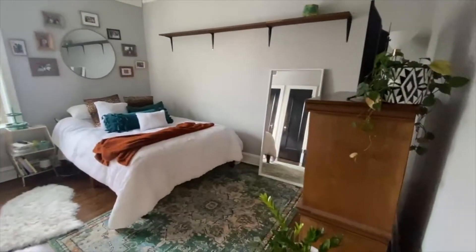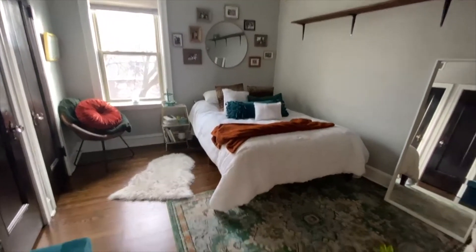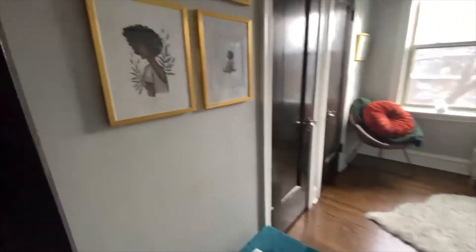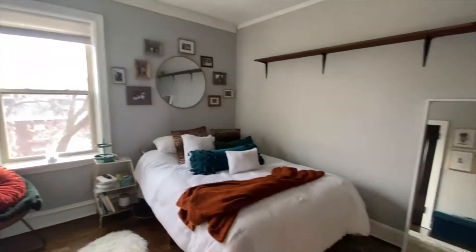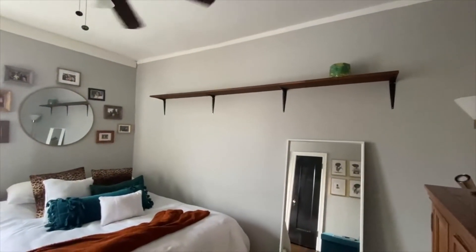This is my room — I love it. I recently changed my bedding. I got this rug from Amazon. We've got this little storage ottoman over here, and I love my pictures. My dad hung up the shelf for me when he was here for Christmas — we definitely put him to work.